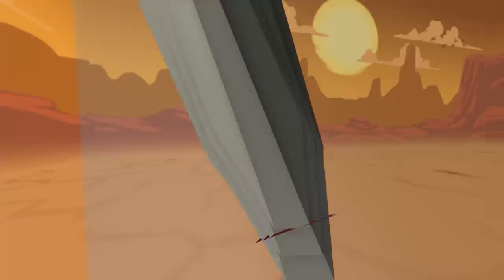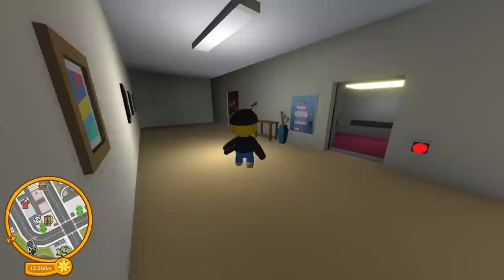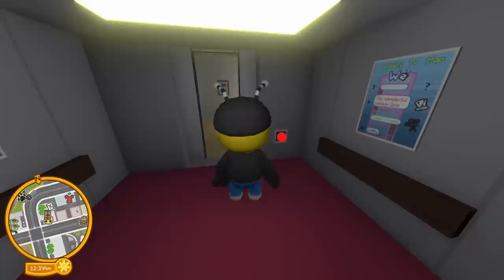There's nothing written on the message in a bottle — I wonder if I can break it and read what's inside. Nope. Let's check out this room — looks like someone's office or something. Maybe a secret present? Okay, let's go up to the quiz floor.